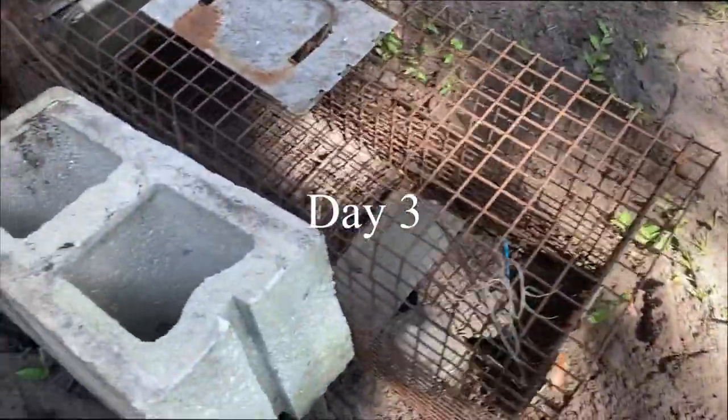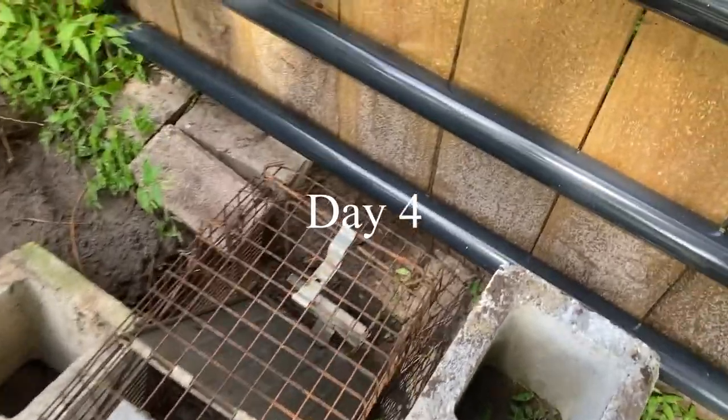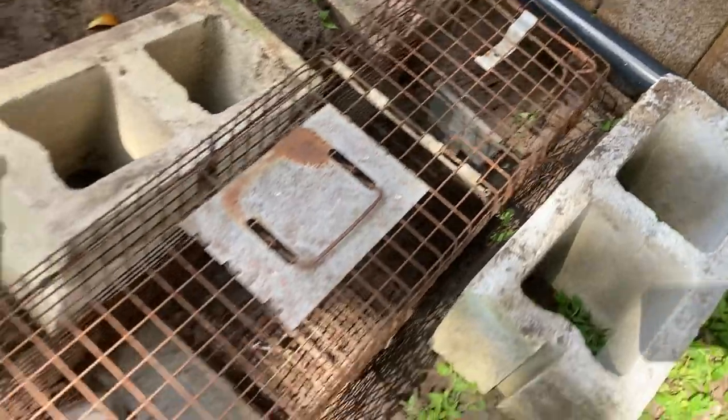Every day I've been checking the trap, and every day I come by it's been sprung but he's not in it. This is day four of trying to entice him to get into this trap.